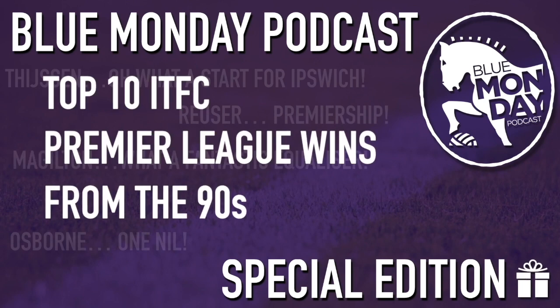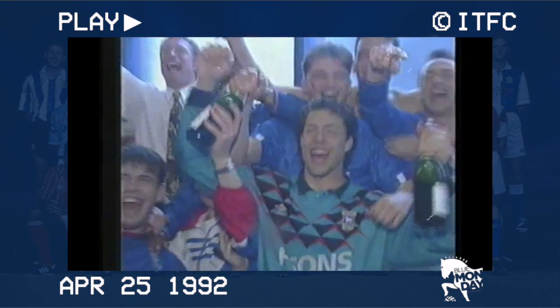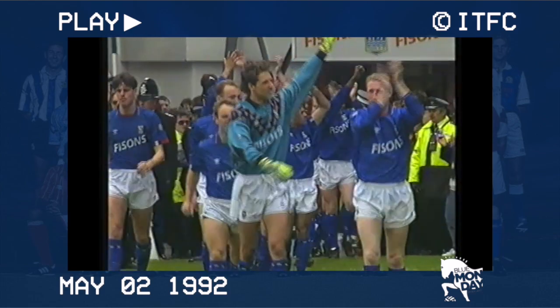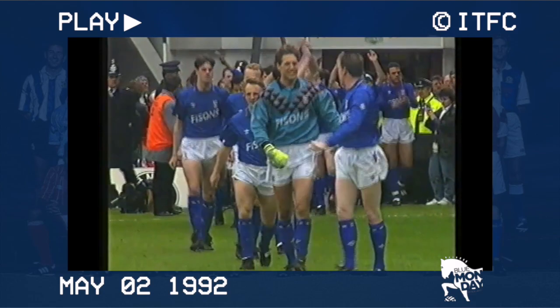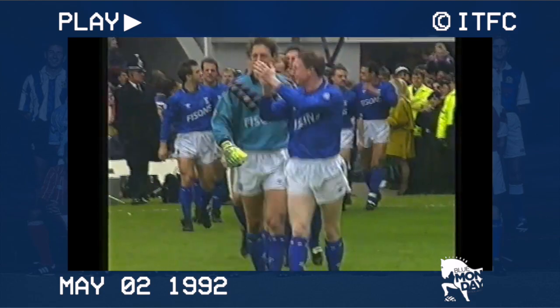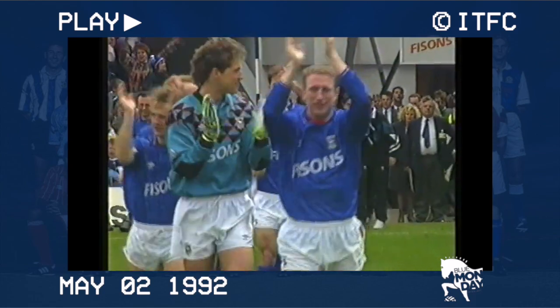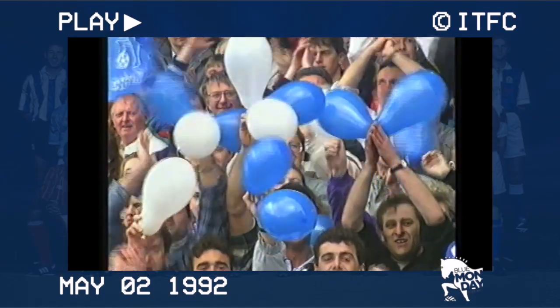I'm Richard Woodward and this is my list of top 10 Premier League wins for Ipswich Town in the 90s. April 1992 and a draw away at Oxford is enough to crown John Lyall's Ipswich Town champions of the then Division 2. In a rare instance of timing being on the club's side for once, the Blues would find themselves members of the inaugural Premier League, an acrimonious but hugely lucrative parting of the ways between the professional football league pyramid and the big money clubs.